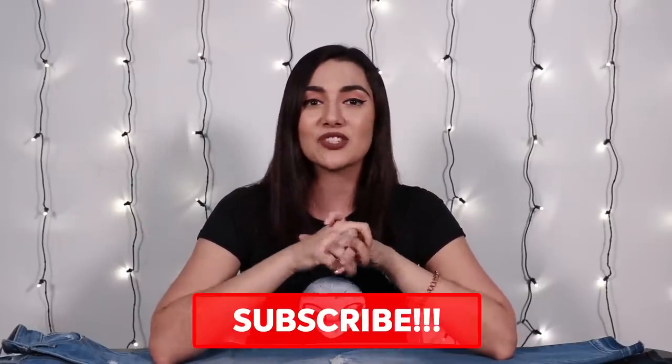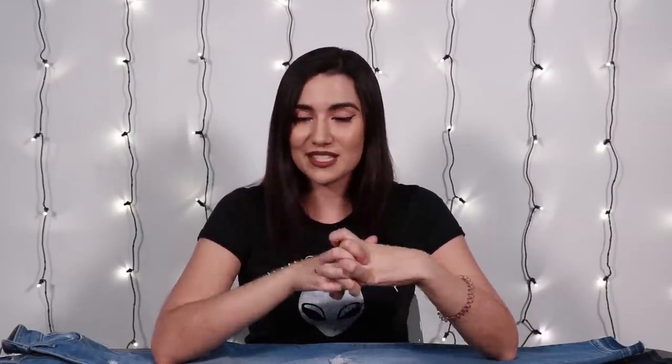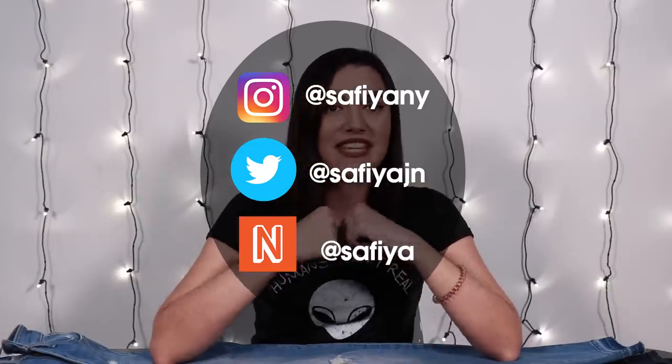Thank you guys so much for watching. If you liked the video, make sure to like and subscribe, and turn on post notifications so you get notified every time I post. Check out my social media handles and my next beat — I do a lot of daily vlogging and Q&As on there. A big shout out to Abby for watching, and I will see you guys next time.